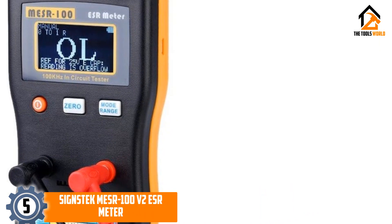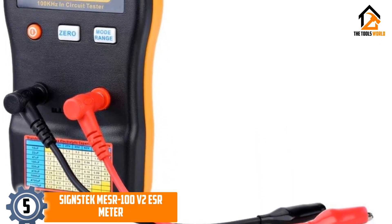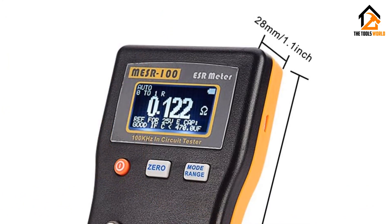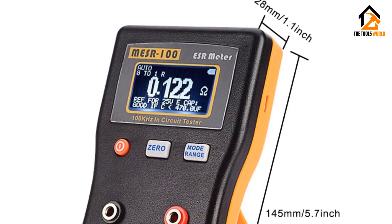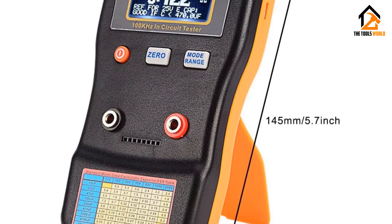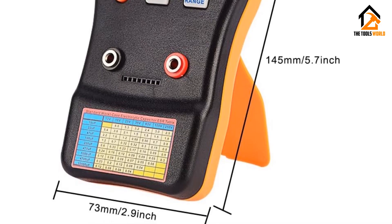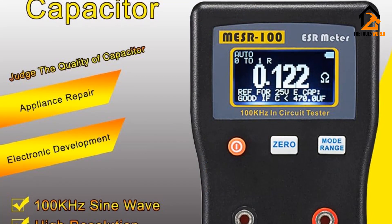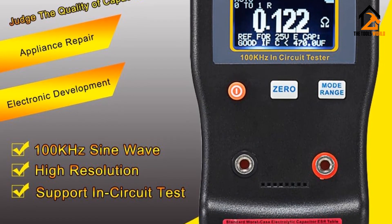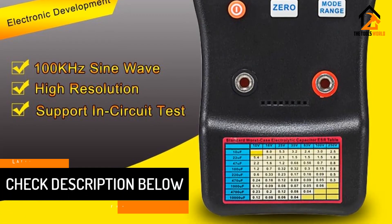Starting at number five, we have the Science Tech MESR-100 V2 ESR meter. Even though Science Tech and its electrical testing devices are quite on the expensive side, they still make great options for many users thanks to their performance numbers and included features. The MESR-100 V2 ESR meter can be a great option for heavy-duty usage and applications. With its 128 by 64 dot matrix LCD display, it is able to show highly precise and accurate readings.